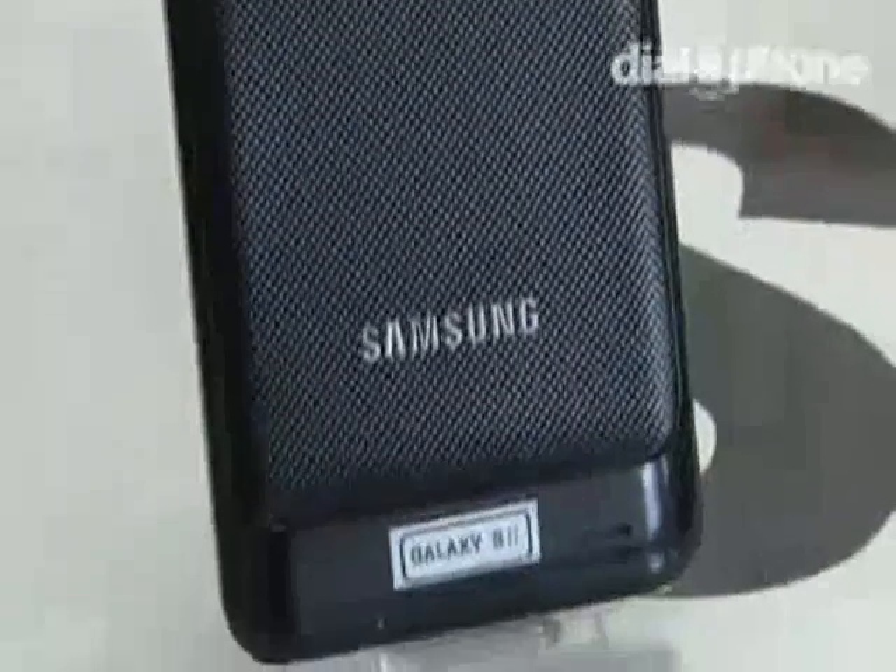The Samsung Galaxy S rocketed Samsung to success, but with mobile phone technology constantly evolving it was only going to be a matter of time before it had to make way for something better. In this case it's the Samsung Galaxy S2, which as the name suggests is the next generation smartphone in the Galaxy range — but does it do its predecessor proud?